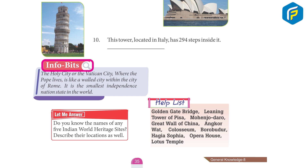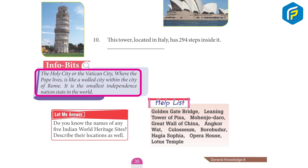Info Box: The Holy City, or the Vatican City, where the Pope lives, is like a walled city within the city of Rome. It is the smallest independent nation state in the world.